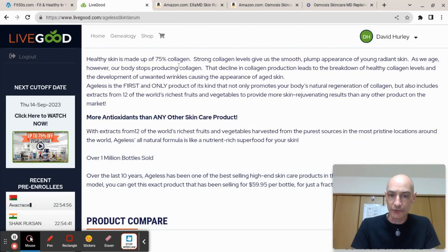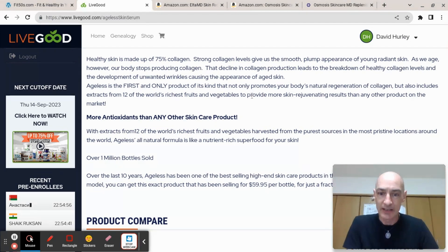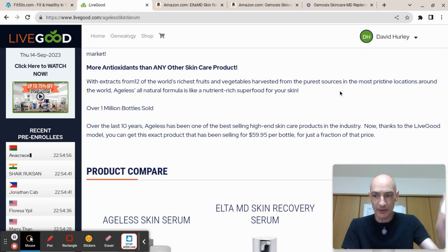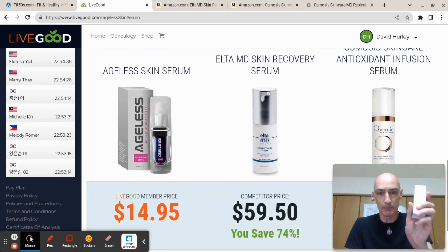The ingredients also include hydrolyzed glycosaminoglycans and various other compounds. The description says healthy skin is made up of 75% collagen, and strong collagen levels give the smooth, plump appearance of young and radiant skin — which, as we age, deteriorates. Ageless claims to be the first and only product of its kind that not only promotes the body's natural regeneration of collagen, but also includes extracts from 12 of the world's richest fruits and vegetables, providing more antioxidants than any other skincare product, harvested from the purest sources. It's described as a nutrient-rich superfood for your skin.